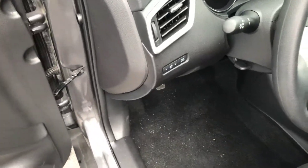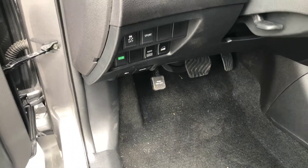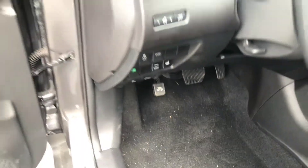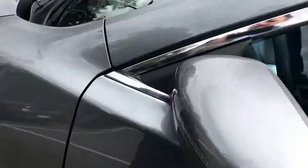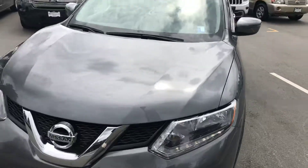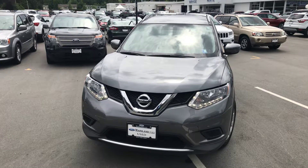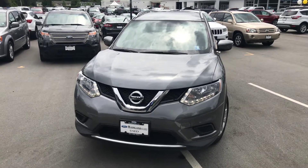You also have the instrument panel brightness and trip reset, as well as sport mode, traction control, and the all-wheel drive lock on the vehicle. There you have it Barry — our nice little 2016 Nissan Rogue here at Mainland Ford. Thanks again for your inquiry, let me know what you think, get back to me and we'll see what we can set up for you. Thanks again Barry, we'll talk to you soon.